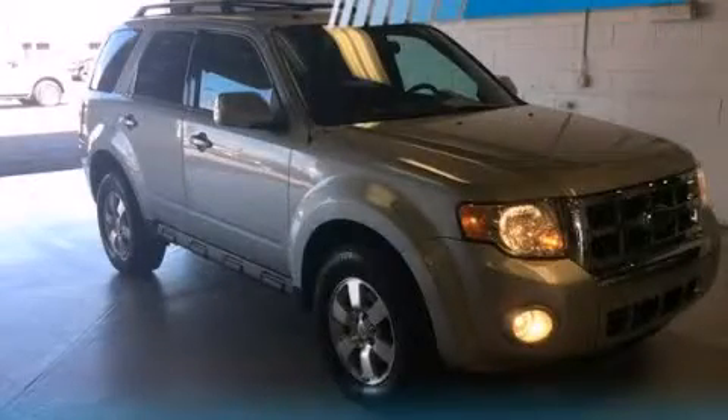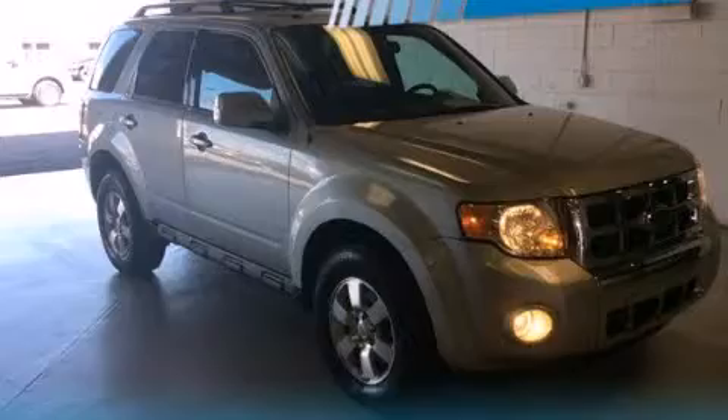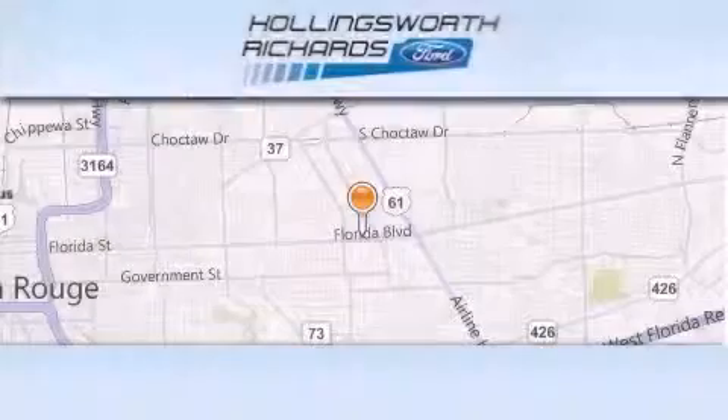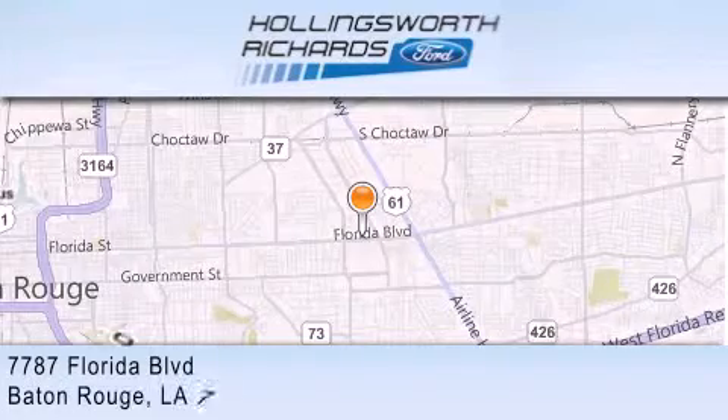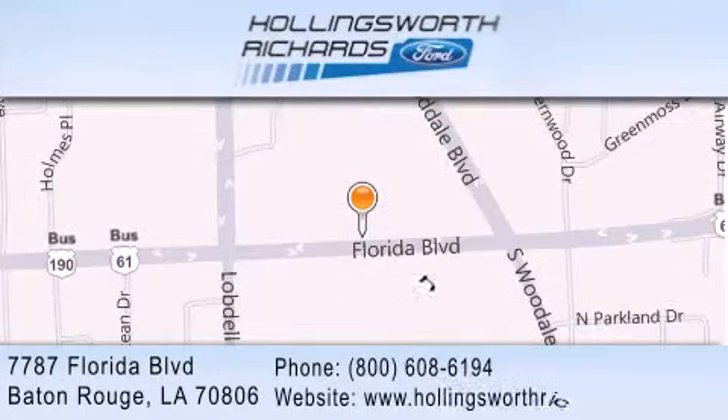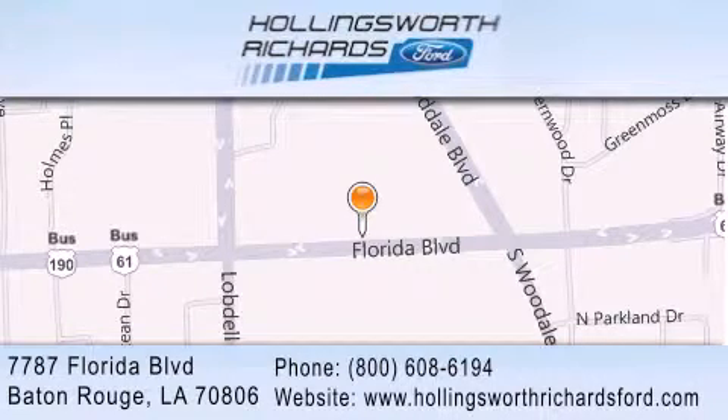Stop by today and test drive this vehicle for yourself. Hollingsworth Richards Ford is located at 7787 Florida Boulevard in Baton Rouge. Our goal is to exceed all of your expectations to ensure that you'll return for future visits, and as always, remember at Hollingsworth Richards we're making deals every day. We'll see you in the next video. Stay tuned.